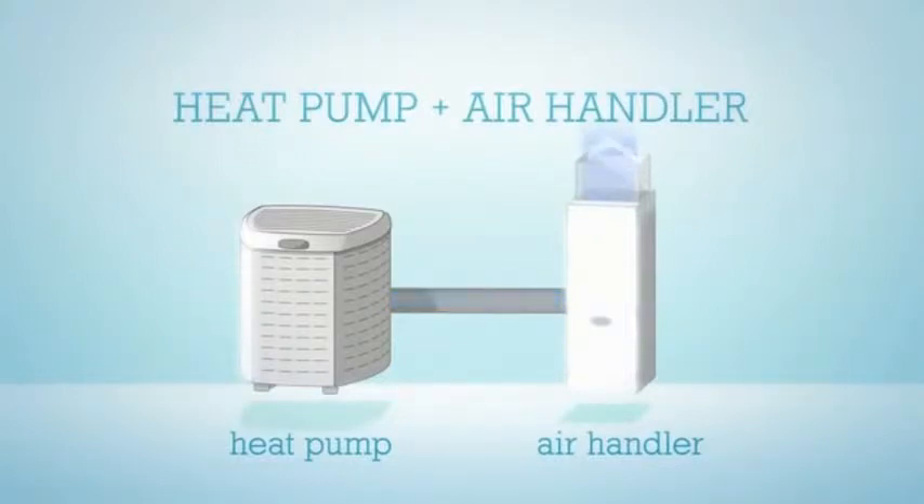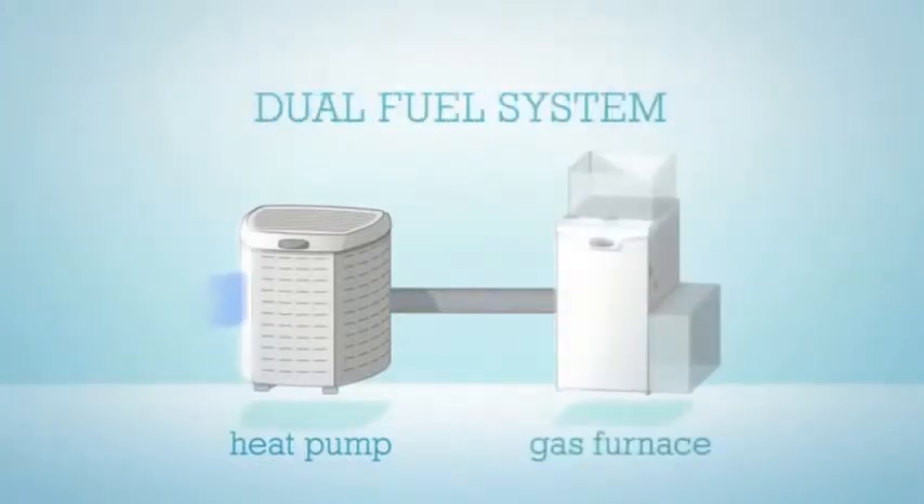In colder climates that require a lot of heat in the winter, the air handler is replaced with a gas furnace, creating what's called a dual fuel system. During cool weather, the heat pump does the heating, using the furnace as a blower to circulate warmed air. When it's very cold, the heat pump shuts off, and the gas furnace does all the heating and air movement.